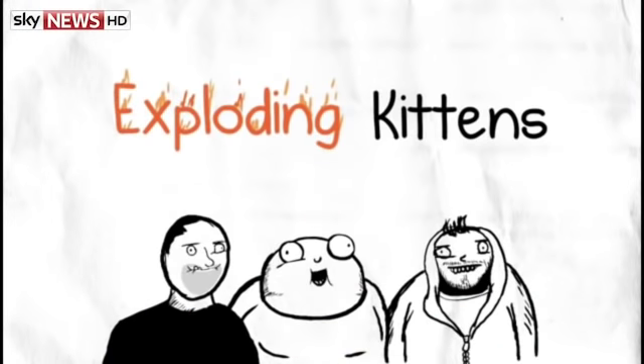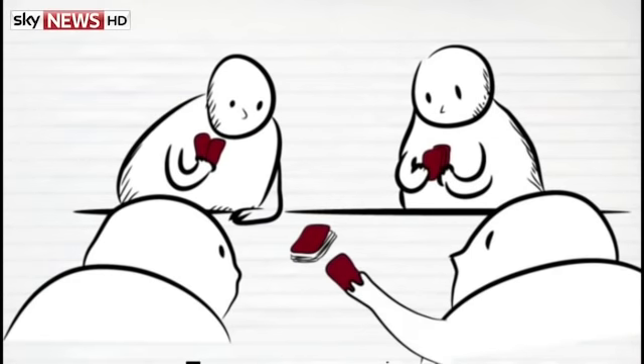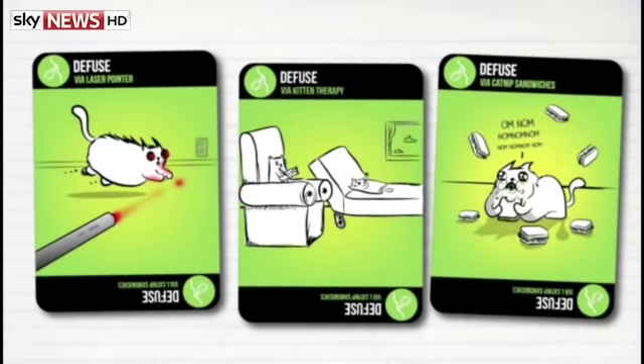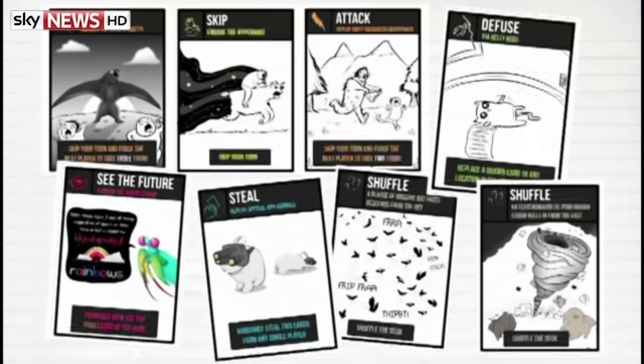A card game called Exploding Kittens has become the most-backed Kickstarter project ever. Don't worry, it doesn't cause any actual harm to cats. The makers call it a kitty-powered version of Russian roulette and say they received 100% funding in just 20 minutes on the crowdfunding platform.